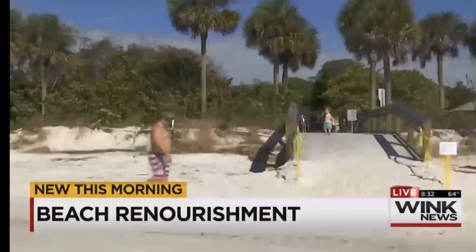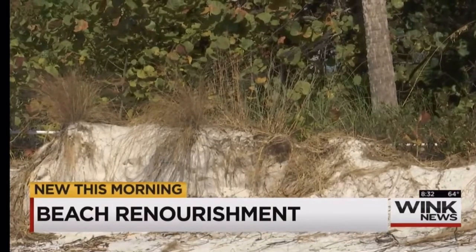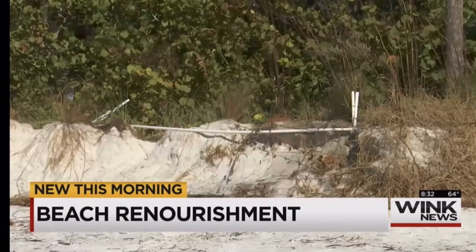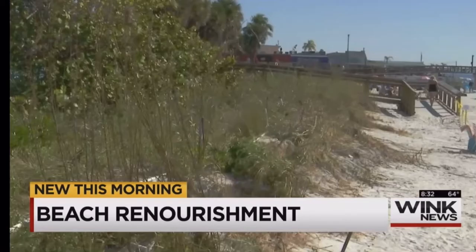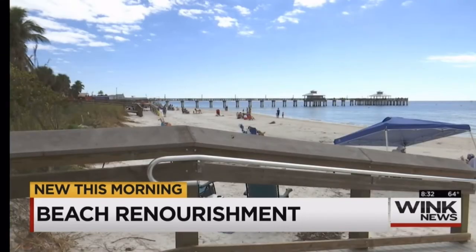Starting Monday, crews will use that equipment to make repairs to just this — the shoreline ripped up during Hurricane Ada. The dunes need some help too. Lee County figures 6,000 tons of sand will do the trick. This beach renourishment project will run from the pier to the north end of Lynn Hall Park. Today they're getting that gear in place.